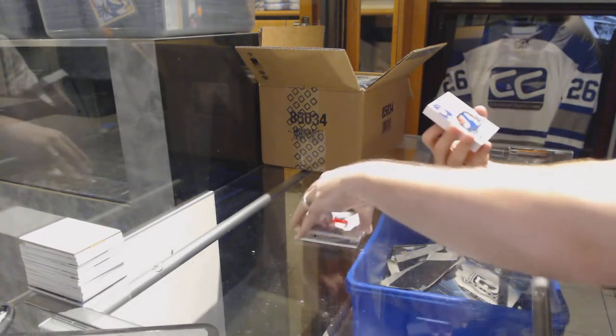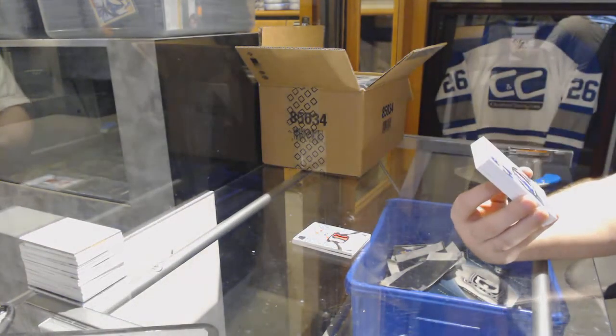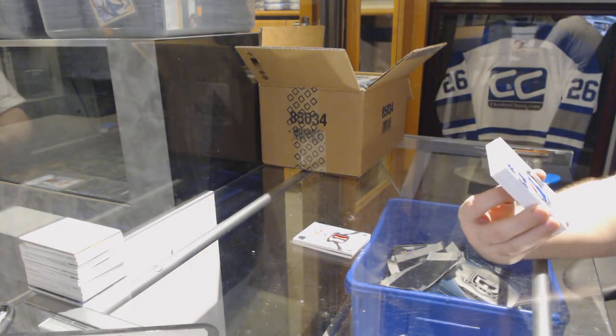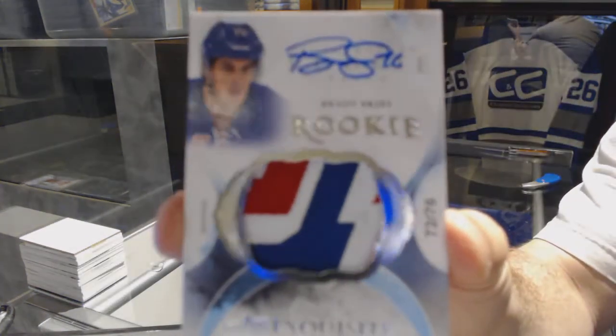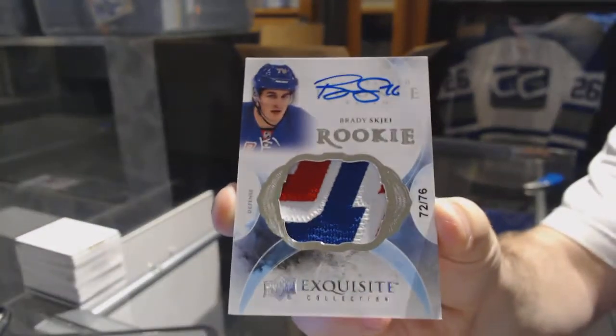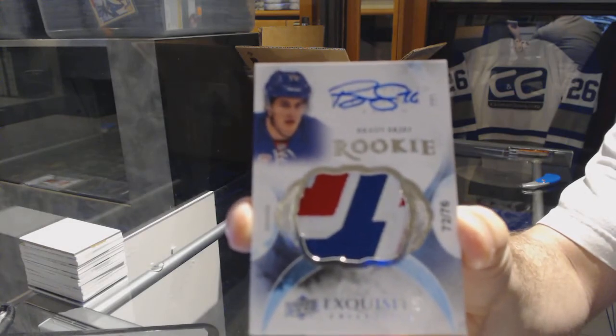Number 72 of 76, a three-color exquisite rookie patch auto for the New York Rangers, Brady Shea. 72 of 76, Brady Shea.